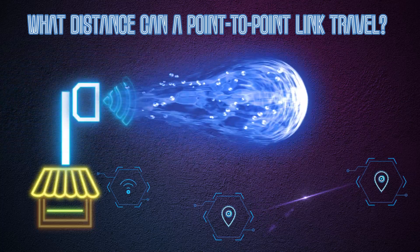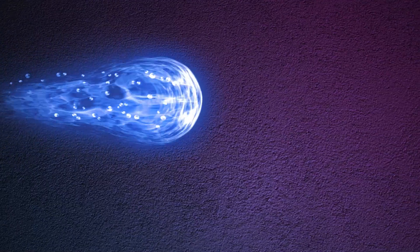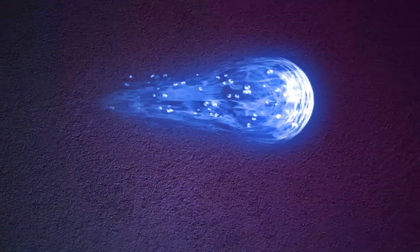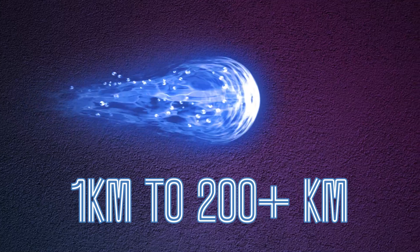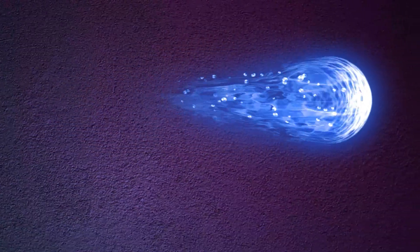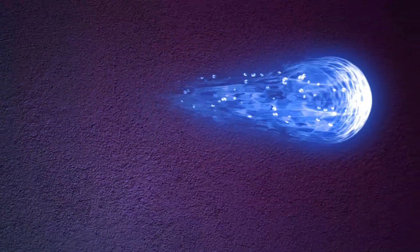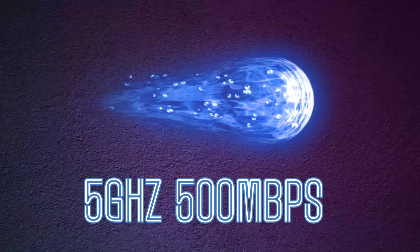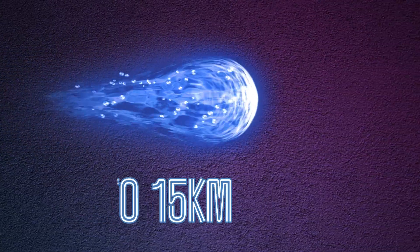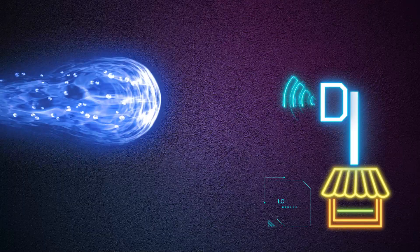What distance can a point-to-point link travel? The range of a P2P wireless network could be anywhere from 1 km to 200-plus km. Depending on the device, different frequencies give you different ranges and speeds to work with. For example, a P2P bridge running at a 5 GHz frequency can deliver transfer speeds of 500 Mbps at a range of up to 15 km. You can daisy-chain or hop to achieve a much greater end-to-end connection distance.